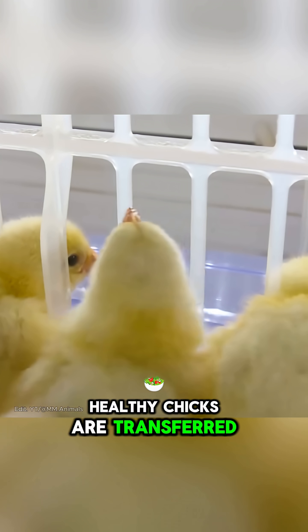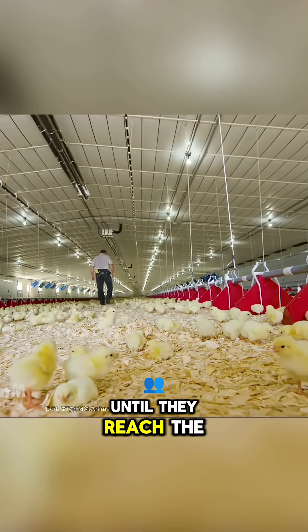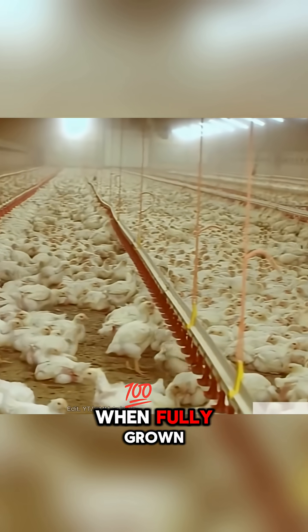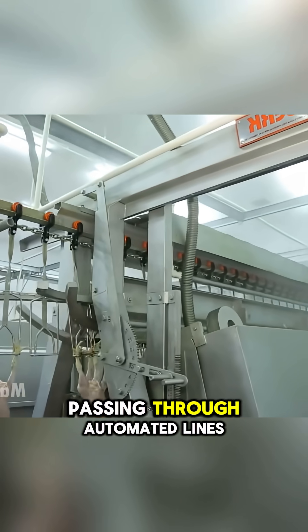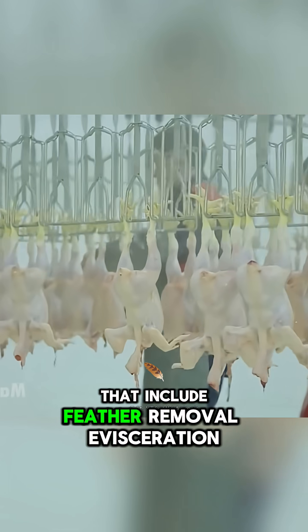Healthy chicks are transferred to farms, where they are raised until they reach the standard weight. When fully grown, the chickens are taken to processing plants, passing through automated lines that include feather removal.